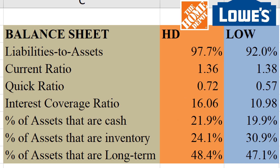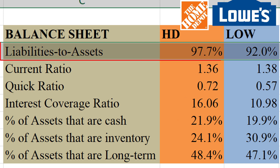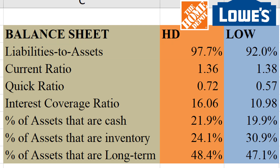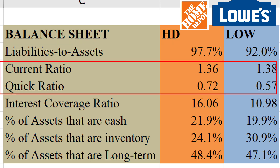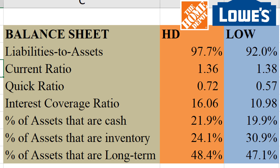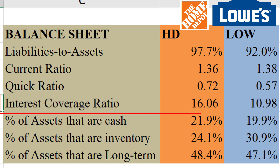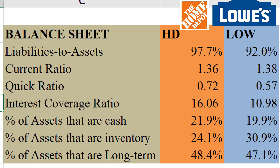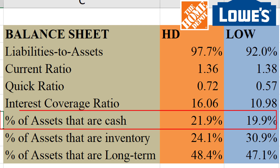Let's compare the two companies' balance sheets. One thing I really don't love is that both companies have a very high liabilities-to-assets ratio — close to 100% — that's some high leverage. As far as liquidity goes, they are retailers so you'll see low liquidity ratios, but they have a pretty respectable current ratio. Home Depot's interest coverage ratio is quite a bit higher than Lowe's, so I give the nod to Home Depot for better solvency. They both have a similar amount of cash and long-term assets.